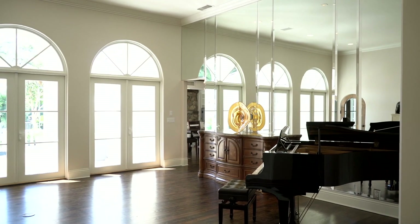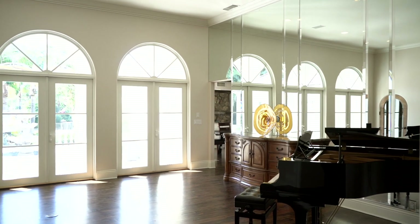Every single space here opens up to outside and it's just romantic. I love it.